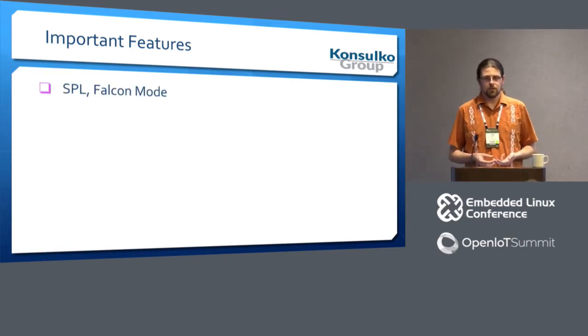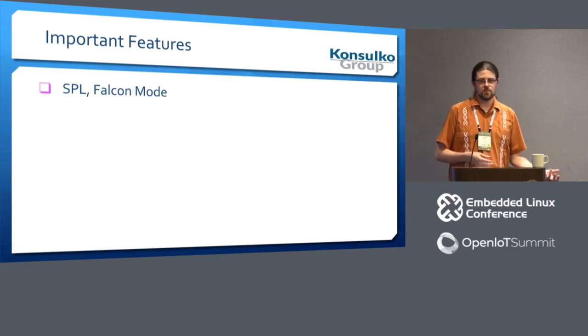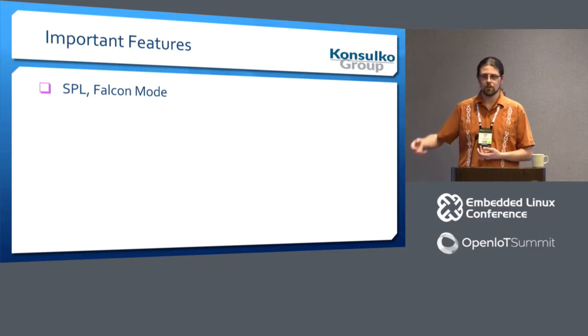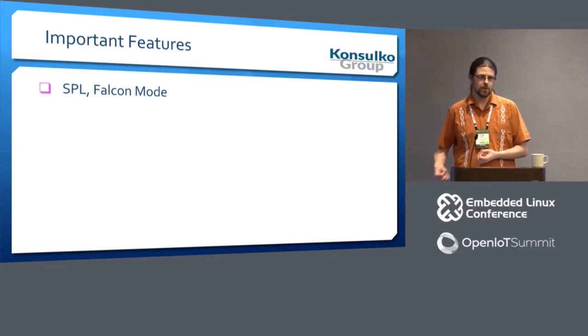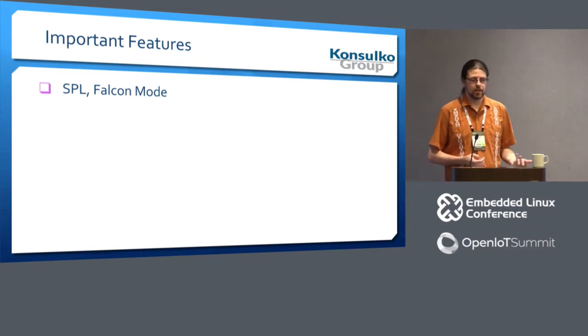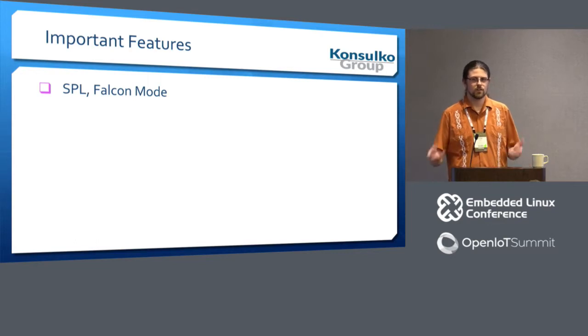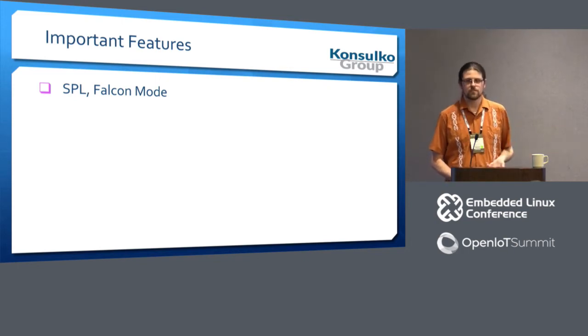SPL, or Secondary Program Loader, is a way to build U-Boot with a much reduced footprint. The primary goal is to load a full U-Boot. This is used when booting from eMMC or NAND where the ROM can't easily read an arbitrary amount of code, but instead has to read a smaller amount into already-initialized RAM such as SRAM or IRAM and execute from there. We've also added the ability for SPL to go directly to Linux — if we can read U-Boot, we can probably read a device tree blob and the kernel, and just get out of the way that much quicker.